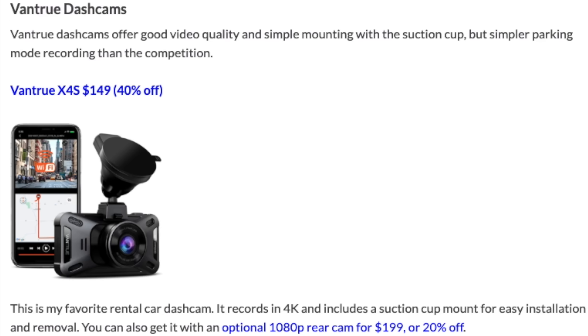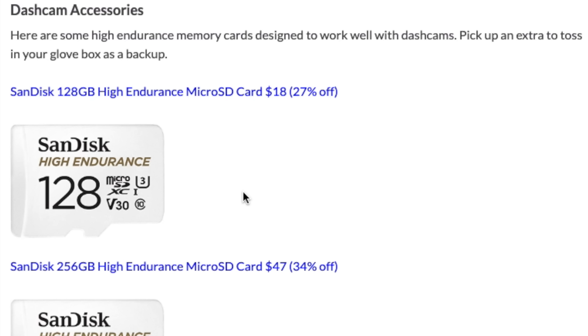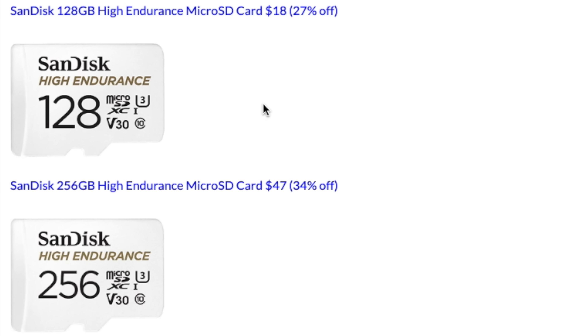For Vantrue dash cams, I like these for the suction cup mount that makes installation and uninstallation quicker — great for rental cars. The Vantrue X4S records at 4K, though parking mode isn't as sophisticated, so it's more of a rental car option for quick and easy mounting. If you want interior recording, the N2 Pro does 2K front and 1080p interior. For accessories, I'd recommend a high-endurance rated memory card designed for dash cams. For Prime Day you can pick up 128GB or 256GB cards at a discount — I personally like to pick up at least two, one for the dash cam and one as a backup for the glove box.